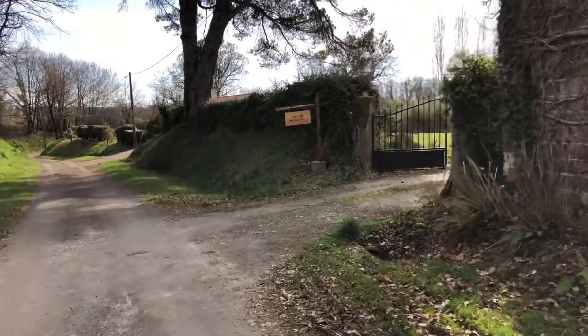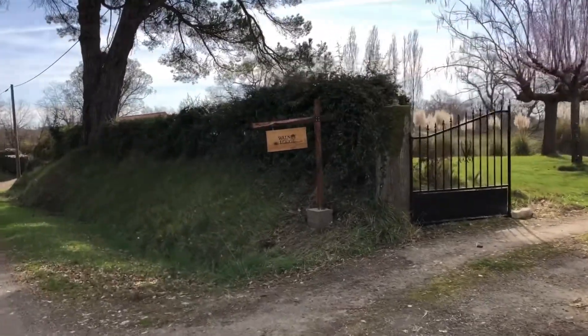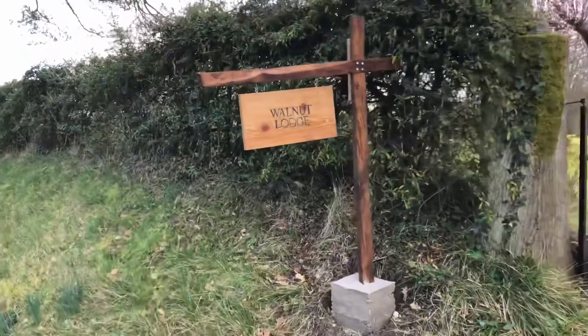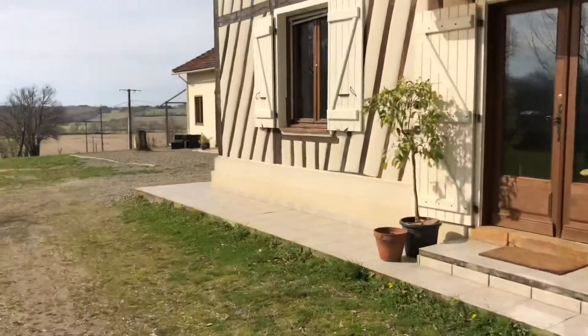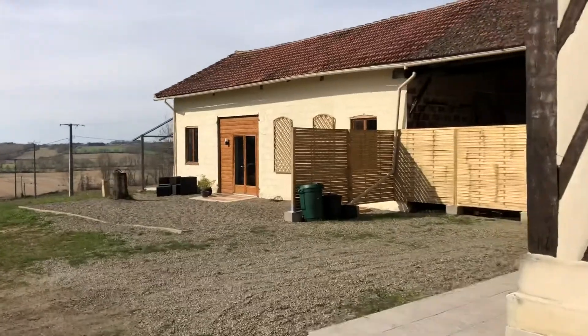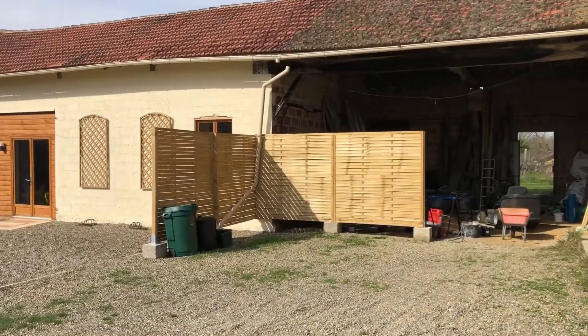This is outside Walnut Lodge. First thing you'll notice when you arrive is our Walnut Lodge sign, and this is our house. You can drive in and here is our holiday let. This is where you'll be staying and you can park up next to the fence.